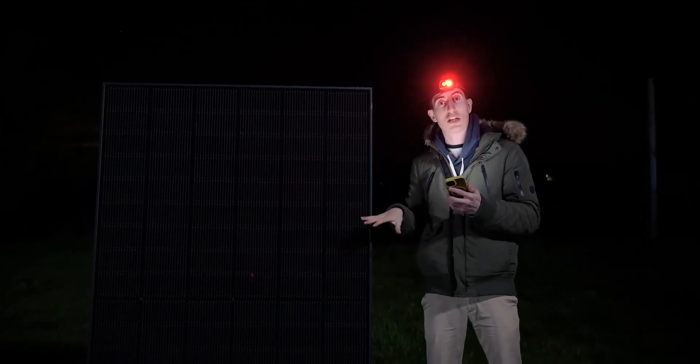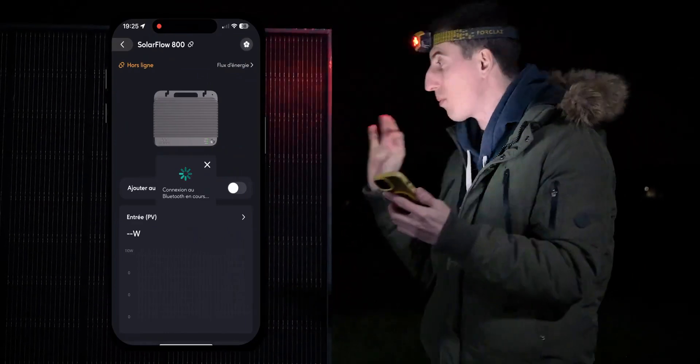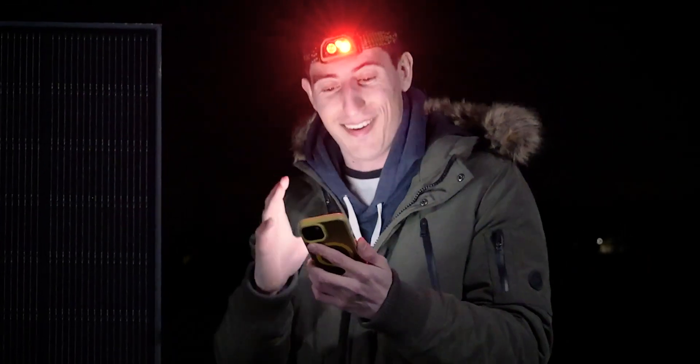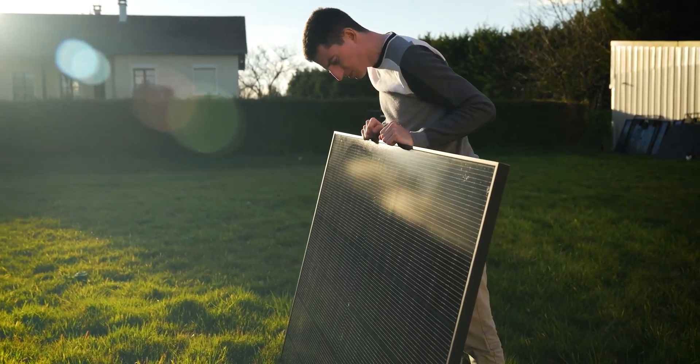Here I have this new panel from Zendure connected to the application, and I can see exactly how much it produces. But before seeing how much this latest generation panel can produce at night, we first need to understand how they work.